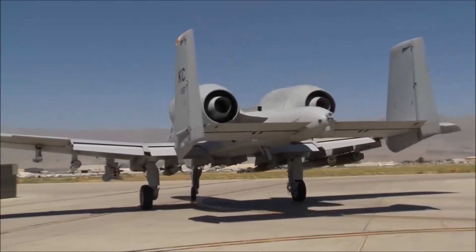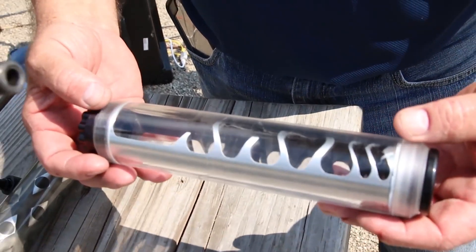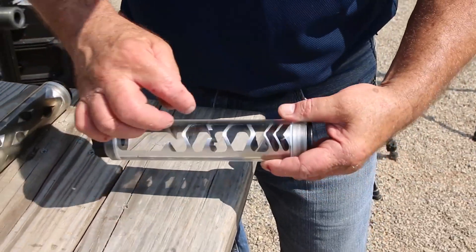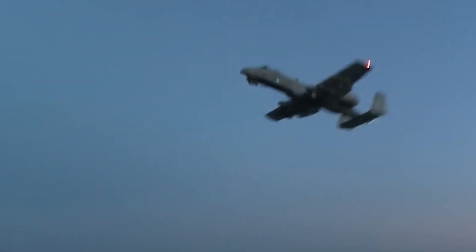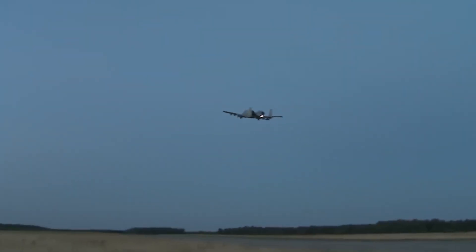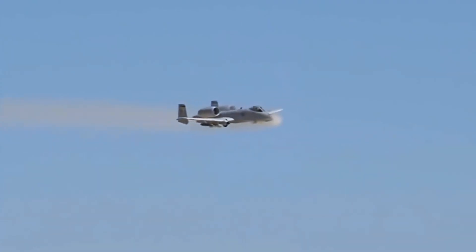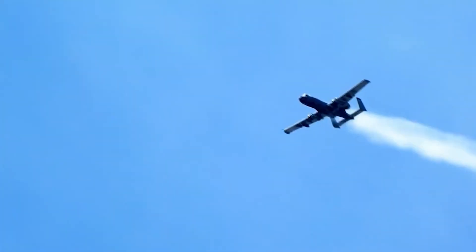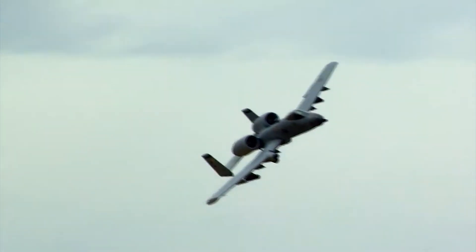The A-10 Warthog uses infrared suppressors on its exhausts. These devices mix exhaust gases with cold air or water to lower their temperature and intensity, effectively reducing the aircraft's infrared signature. There are two types of suppressors: passive ones that draw in cold air through vents or slots, and active ones that use pumps or injectors to add cold water to the exhaust stream. Both methods enhance the aircraft's ability to operate covertly.